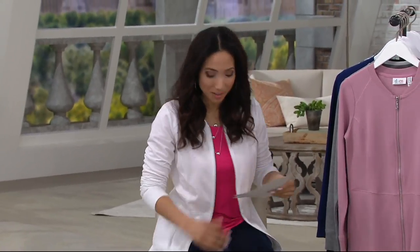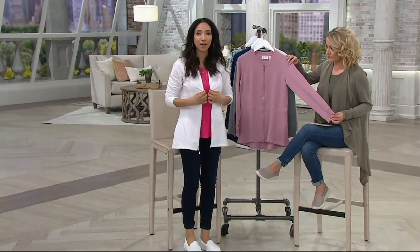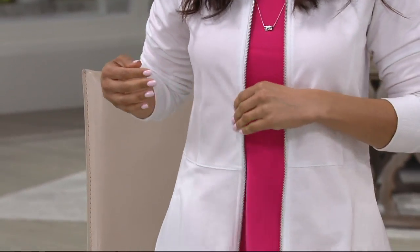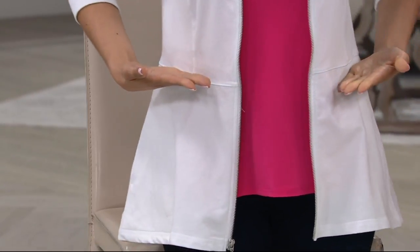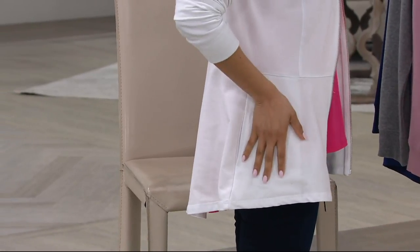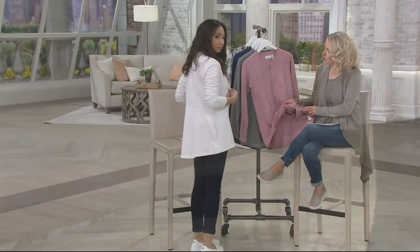I have it on in the white here — I'll bring it over like a little jacket, a little layer over my Susan Graver top. It's very figure flattering, and a lot of that has to do with the princess seaming. You have almost a little peplum cut, hidden pockets on the seam so they lay nice and flat, and great coverage in the back.